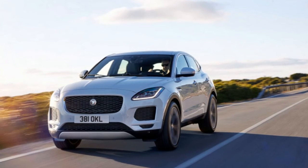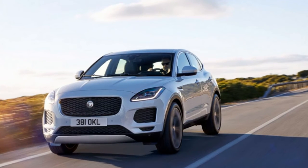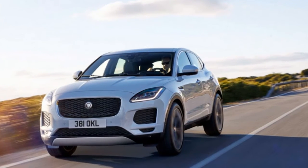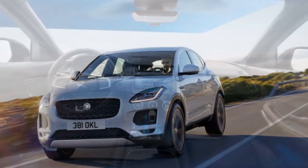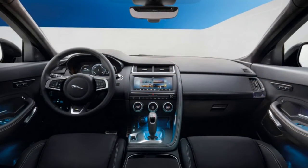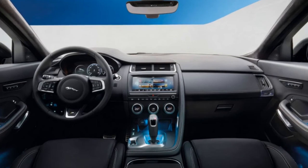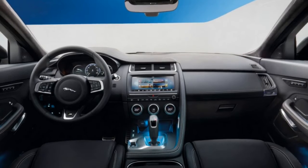For now, Jaguar announced the car is going to start from around £28,500 in the UK, while in the US it will be closer to $40,000. The big price difference is because the cars aimed for the two markets will come with vastly different engines and features too.